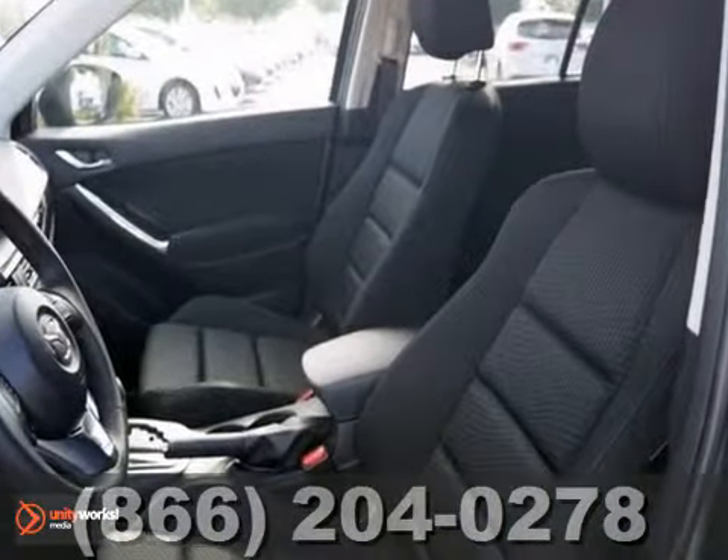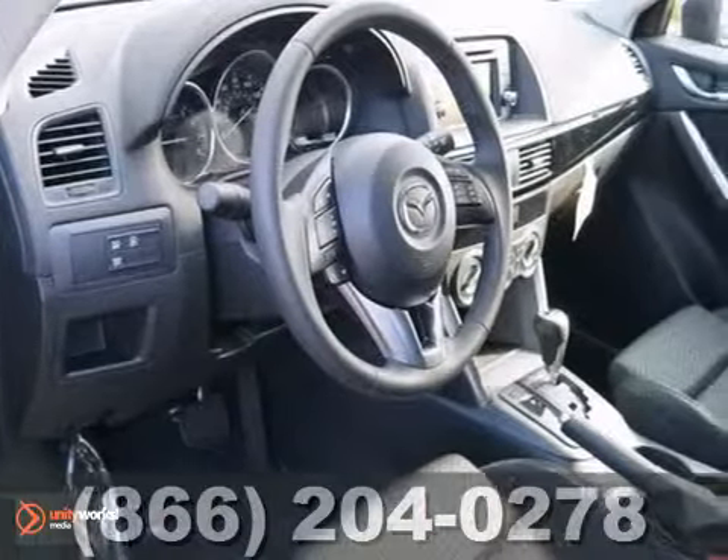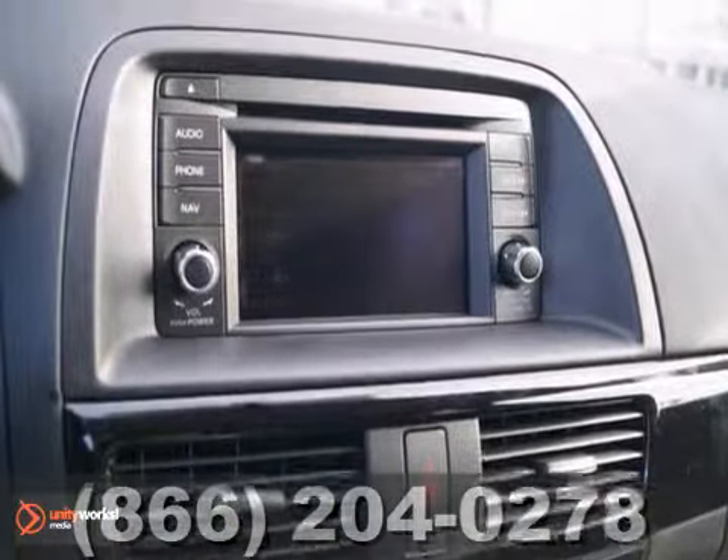It also features a CD player, steering wheel audio controls, and keyless entry. And with the side airbags and the rear window wiper, this new Mazda won't be here for long.